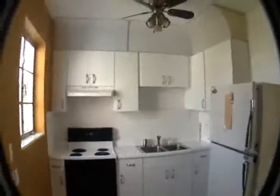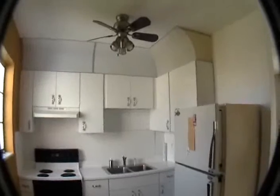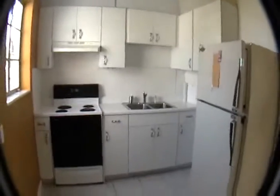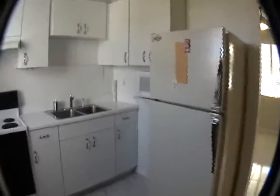Here we have the kitchen. The kitchen also has a ceiling fan and light fixtures, plenty of cabinetry, refrigerator, microwave, and stove.